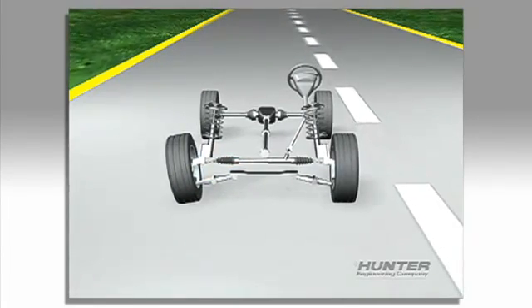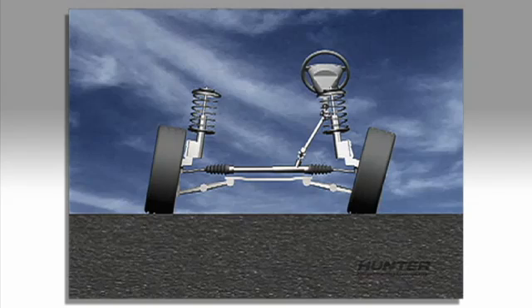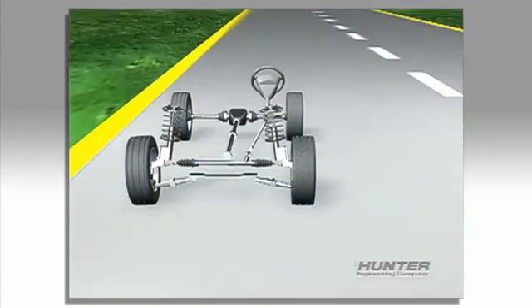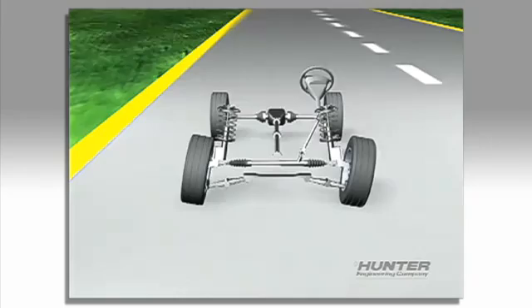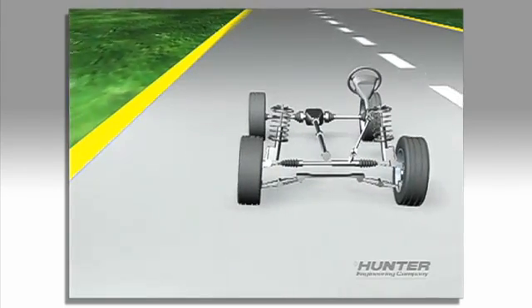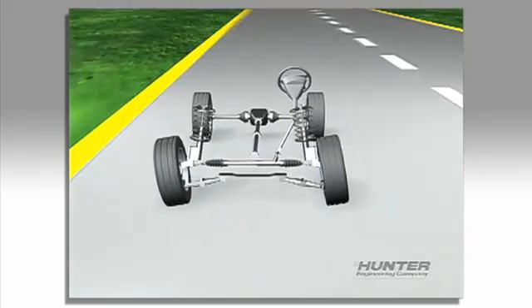A pull problem is another indicator of misalignment. An alignment pull can be caused by side-to-side errors in camber, or side-to-side errors in caster. If the front wheels are both tilted to the left, this can cause the car to always want to steer to the left. If the front wheels are both tilted to the right, the car will tend to want to steer right all the time.